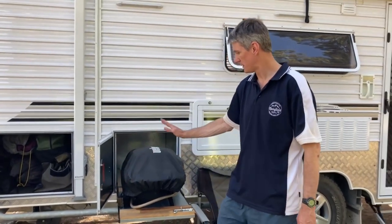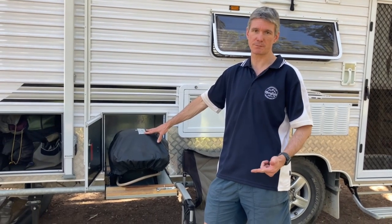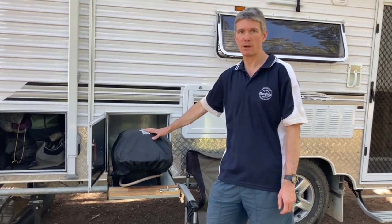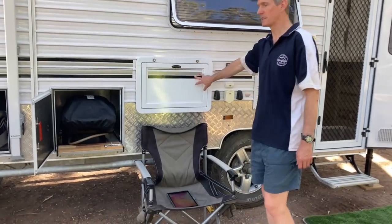We use the Weber Q a lot — pizzas, sausages, barbecues, garlic bread, you name it, we do it. The Weber Q is absolutely fantastic. And just a normal picnic table here.